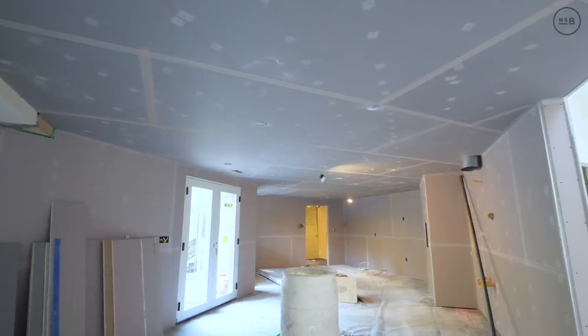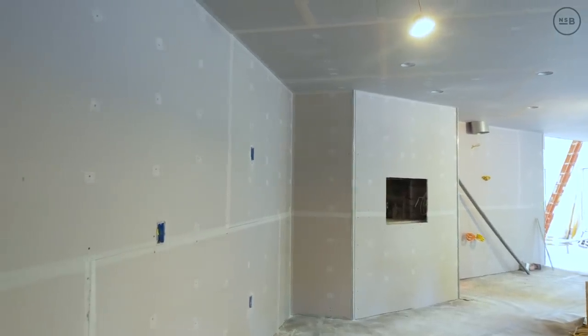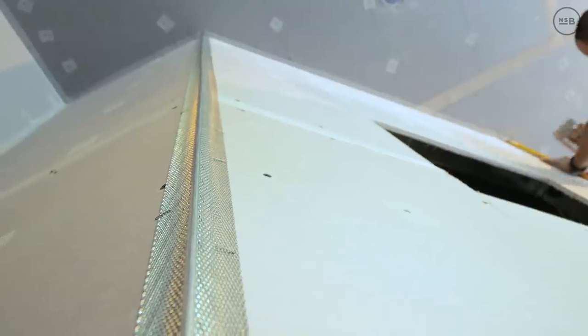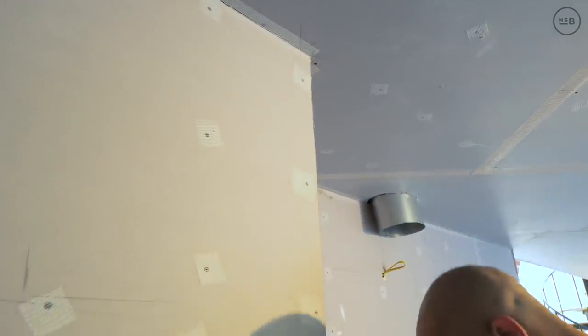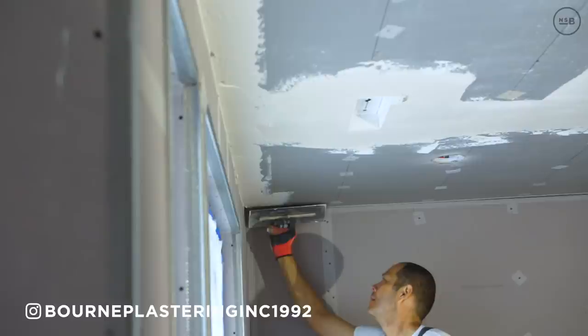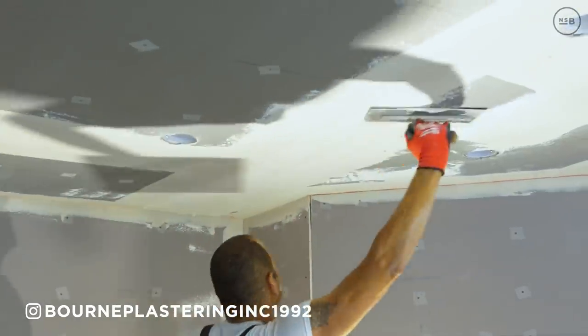We're here to talk about blue board and plaster, which apparently is only done in Massachusetts. A ton of you are going to ask questions. Blue board is very similar to drywall — it just has a different paper on it. The paper has a different chemical in it so the plaster sticks to it. It's designed to have the plaster adhere to it — I wouldn't say it's necessarily a bonding agent.